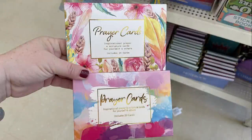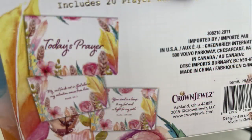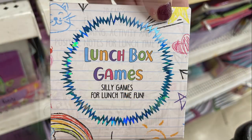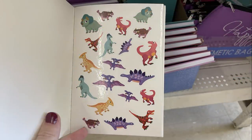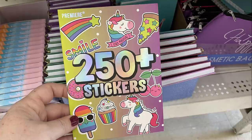They also had boxes of prayer cards by Crown Jewels — you get 20 prayer cards in each pack. Then they had prayer box sets with a little pencil and note cards. They also had lunch box games with 20 cards, and sticker packs with 250 stickers in each booklet — dinosaurs, unicorns, and emoji-style stickers.